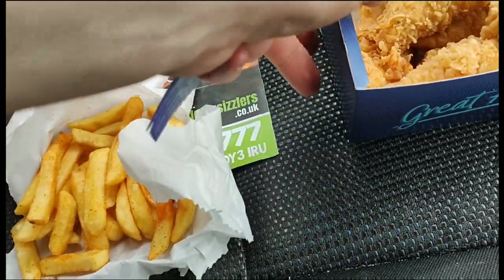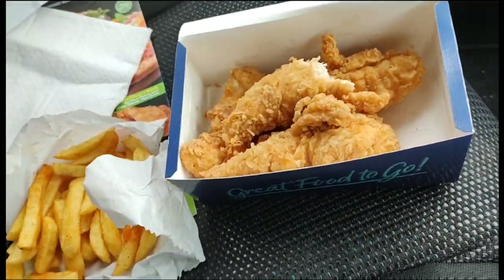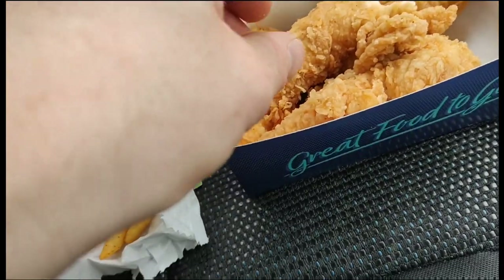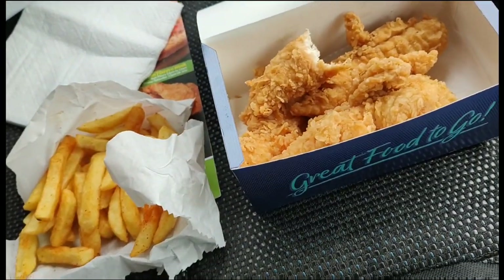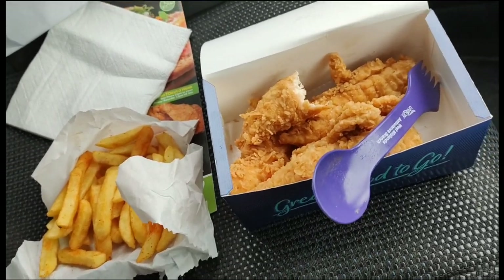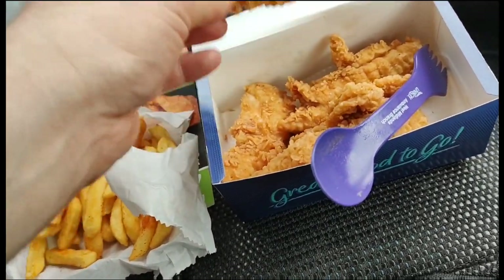I thought I'd go for something different today rather than a breakfast or pie and chips — I went for the chicken. The chicken's okay, it's okay, but not absolutely perfect. It could do with a little bit longer. It's nice but I just don't get that crispiness — it tastes like it needs a bit longer. Normally when you have southern fried chicken it's got that crispy taste to it, and this hasn't got it.